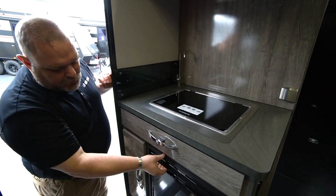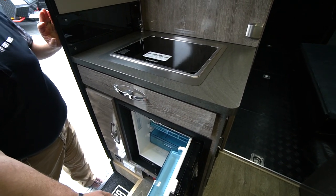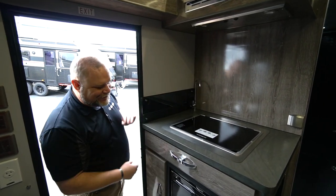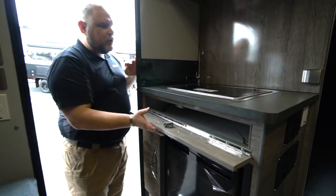We have a 2.6 cubic foot refrigerator up here — a little refrigerator. You can put a few items in there, maybe protect your meats, keep those cold, maybe a couple beers, whatever you want to do. And here we just have a little bit of storage underneath our stove. Nice little storage area.